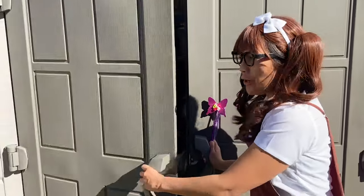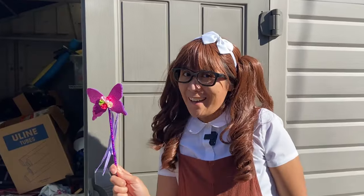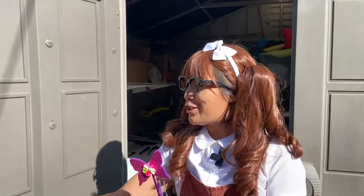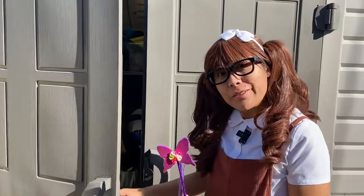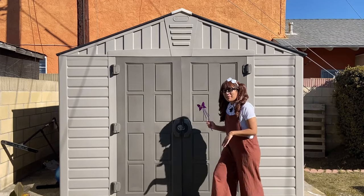Alright, so right now, behind the door, it's just a bunch of stuff. But once we use our magical wand, the door will become magical and we can go see some awesome, cool farm animals. Okay, let's get ready. Ready?